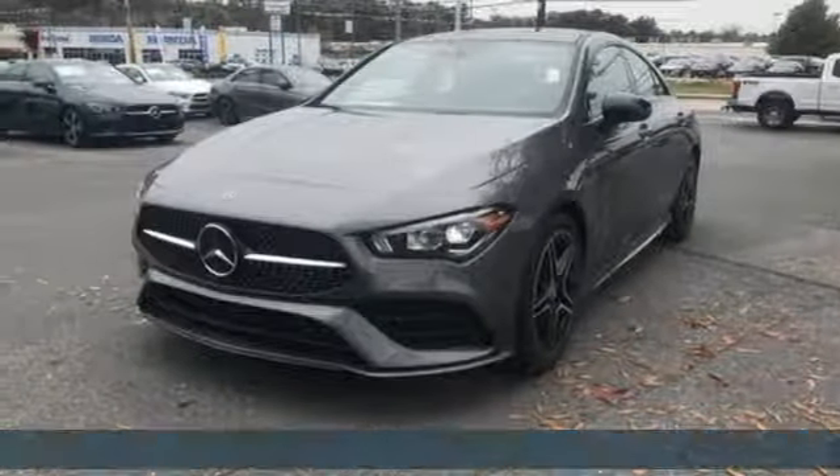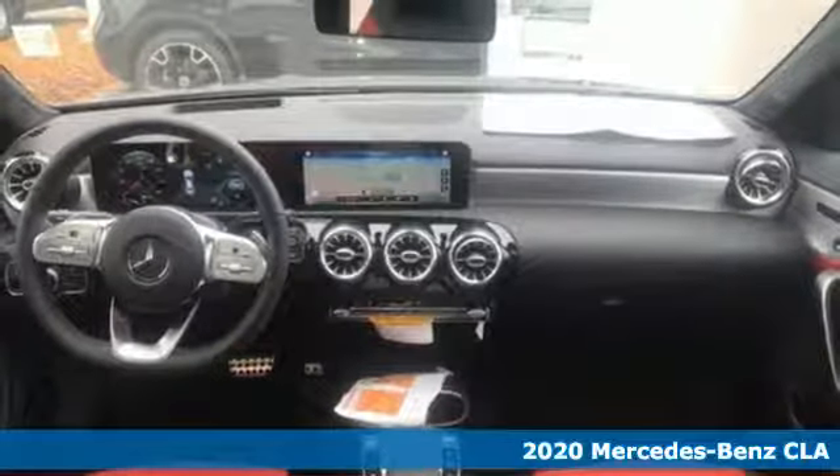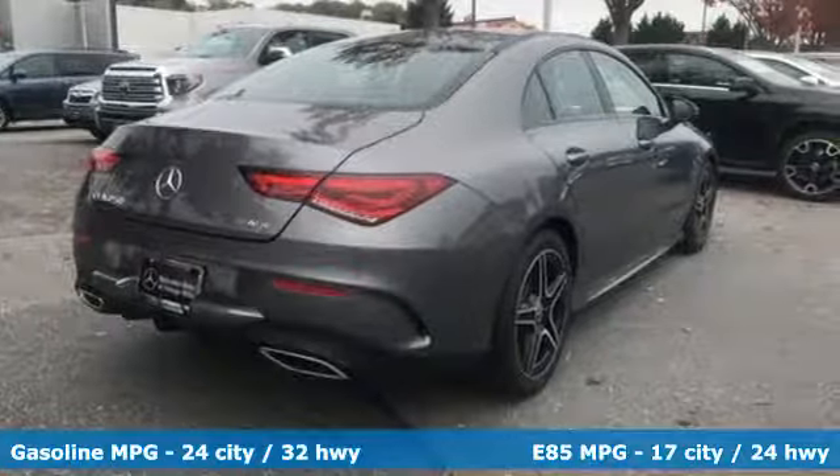Here's a new 2020 Mercedes-Benz CLA. The curves seduce the eyes and the sharp lines hold your gaze. When you get a taste of the performance, you'll know dreams do come true.